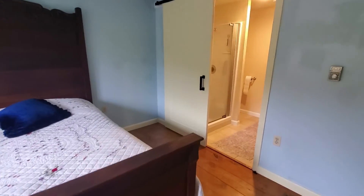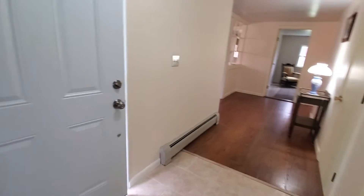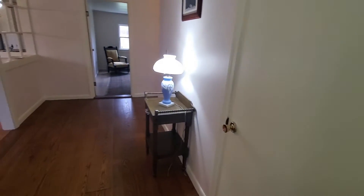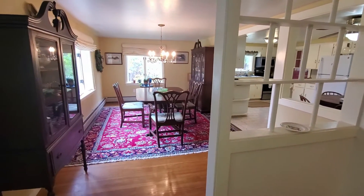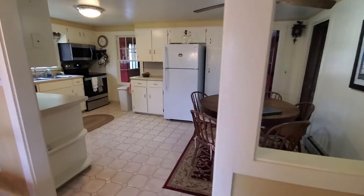You have basement access right from the hallway. The formal dining room again has plenty of windows to create a bright space. The kitchen has great cabinet storage.